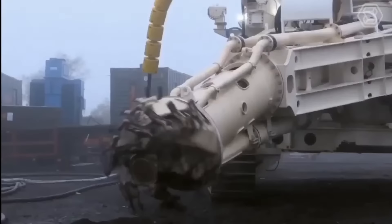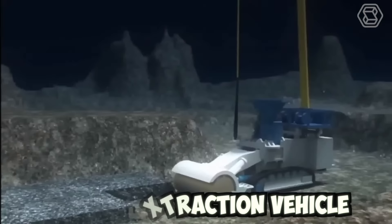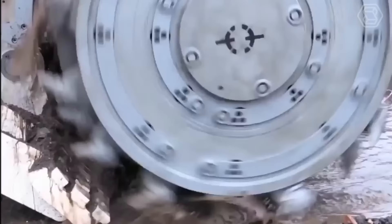This is a bulk cutter — the world's first deep-sea mineral extraction vehicle. It was designed to recover seafloor massive sulfides in the Bismarck Sea off Papua New Guinea. The power is supplied via an umbilical from the vessel.